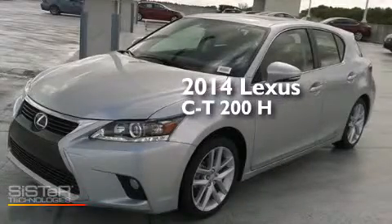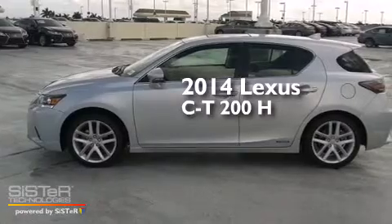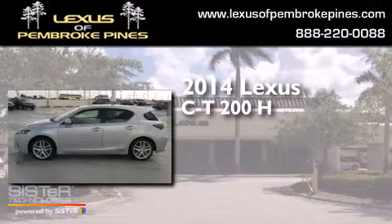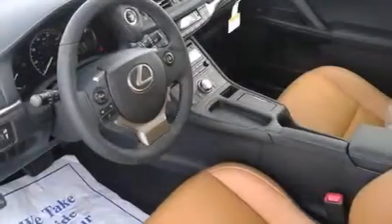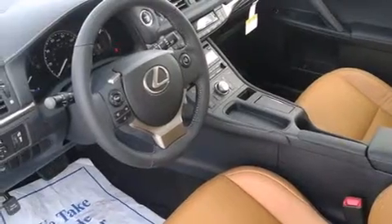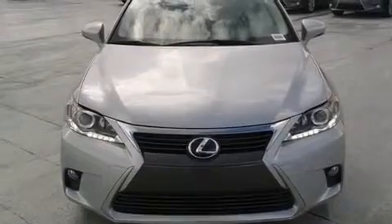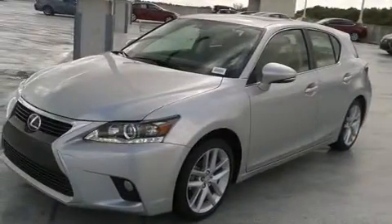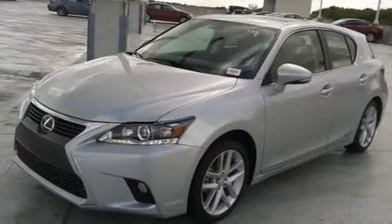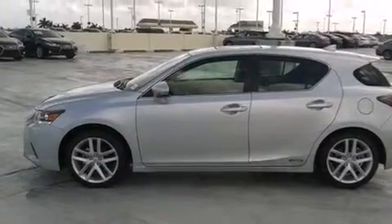This is a brand new 2014 Lexus CT200H. Features include Bluetooth cell phone integration, air conditioning with automatic climate control, full power accessories, side curtain airbags, front fog lights, traction control, an anti-lock braking system, and a sunroof that enables you to fill the cabin with fresh air at the push of a button.